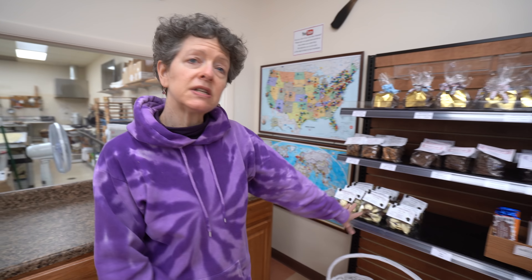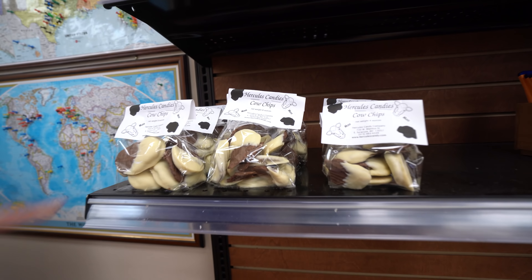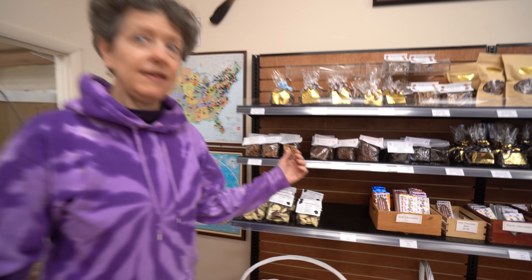We have a few things now that are back in stock that we haven't had for quite some time. Cow chips is one of them — we've got a half-milk-dipped cow chip, also dipped in white. Yay!